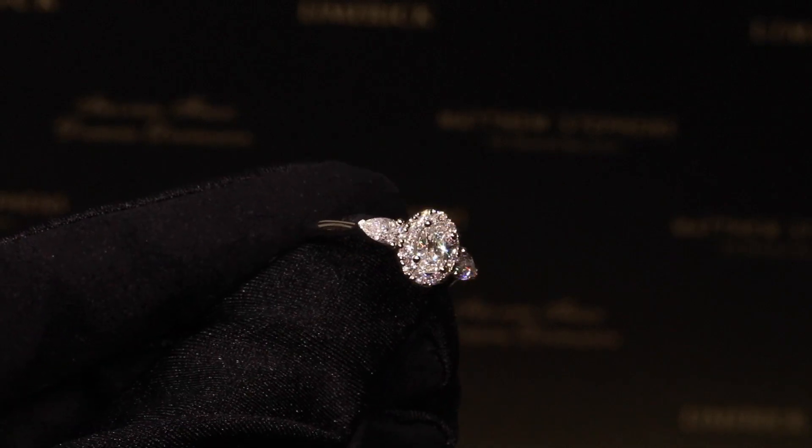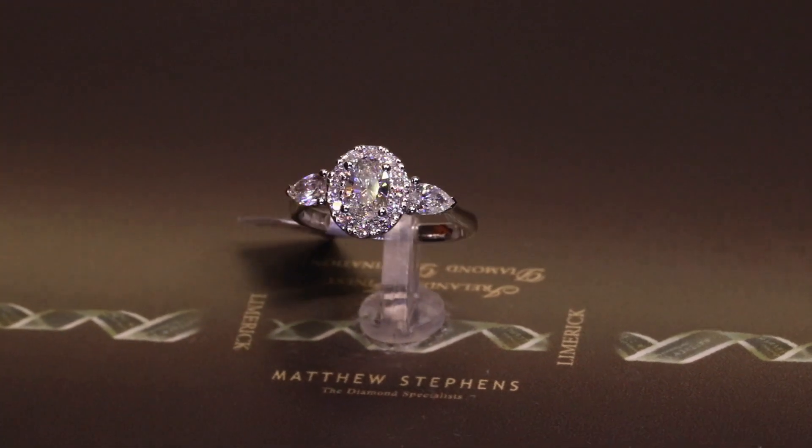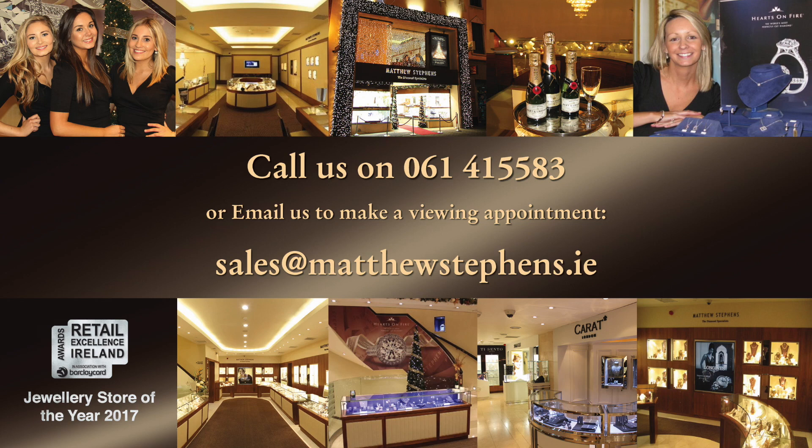To book your appointment, call us on 061 415 583 or email clodagh at matthewstephens.ie. Looking forward to welcoming you all to the store soon!